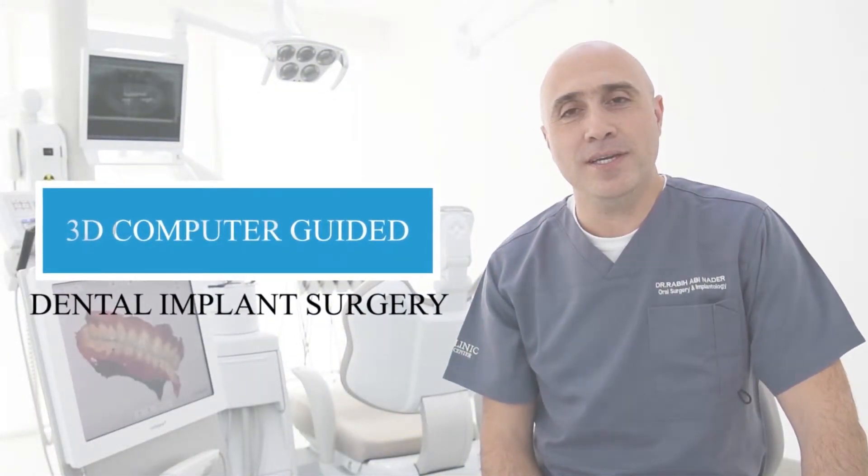Hi, I'm Dr. Radia from Sky Clinic Dental Center in GLT. Today, I would like to talk to you regarding computer-guided implant dentistry.